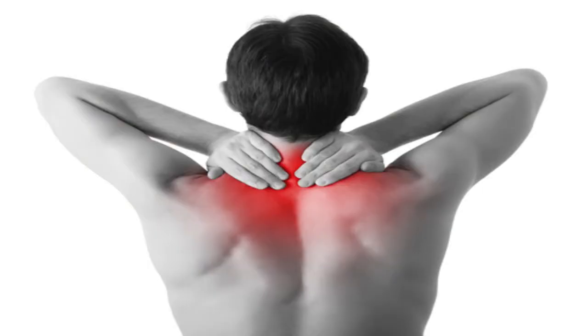Back pain is a mechanical back pain. There is 90% mechanical condition with back pain. Mechanical condition is the same.